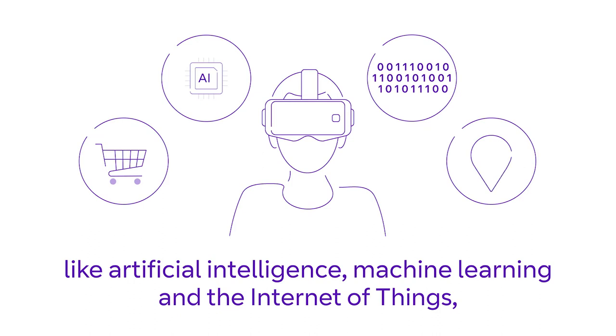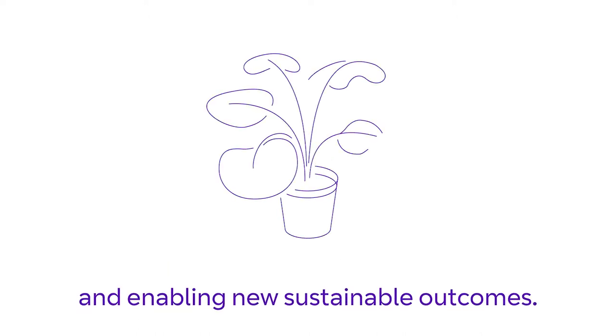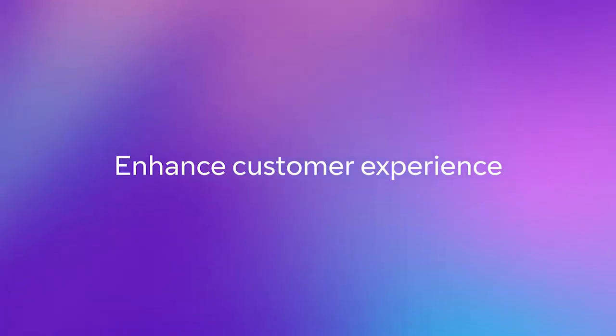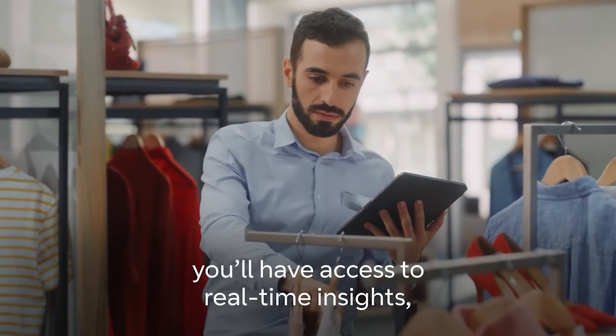Improving performance, increasing operational efficiency, and enabling new sustainable outcomes, while giving customers the standout experiences they crave. Enhance customer experience by having your customer data right at the edge.